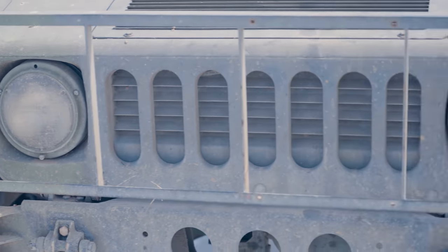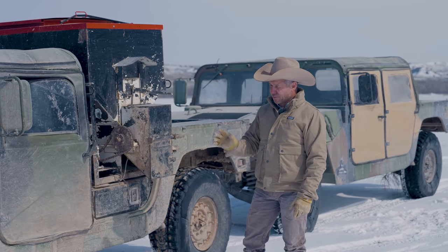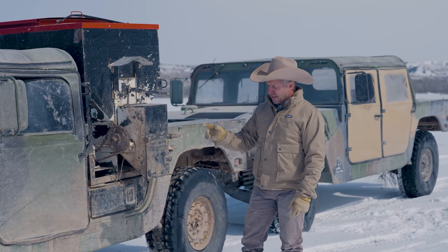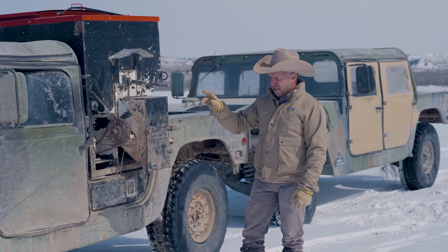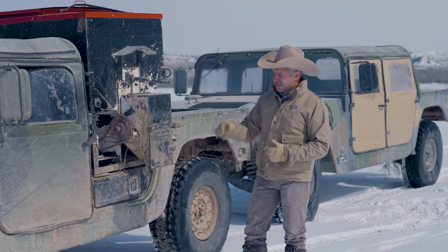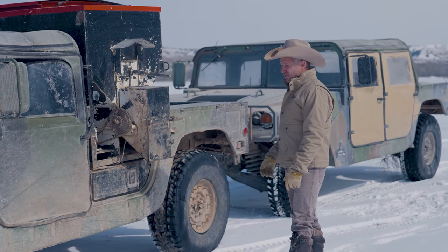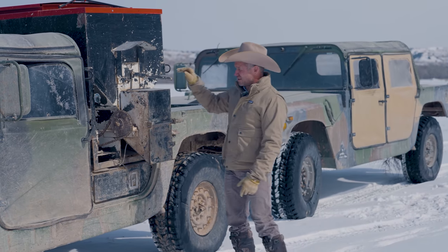The headlights are terrible — they go out first and second, so replace the headlights. I've replaced a fuel pump and an injection pump. That's about it. We literally drive them every day for five or six years.